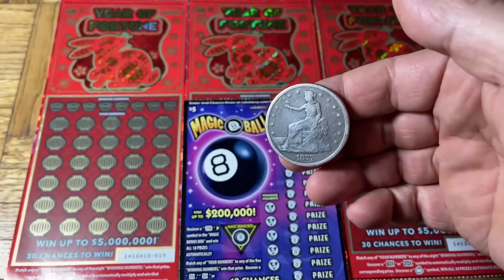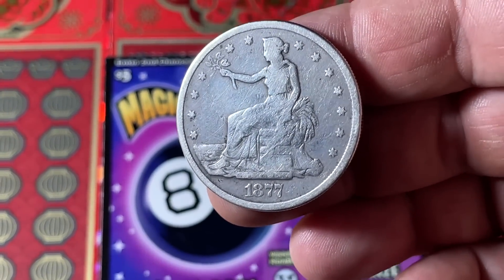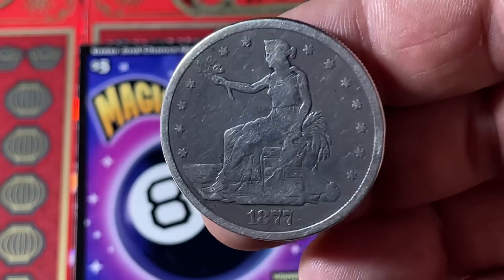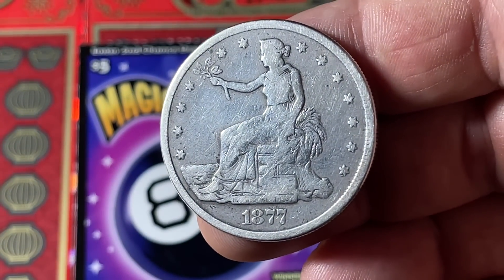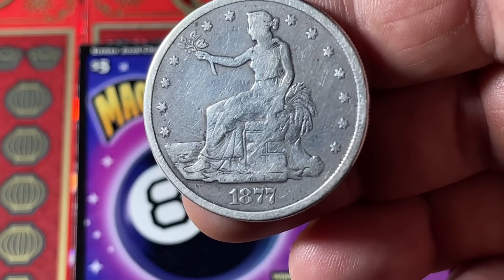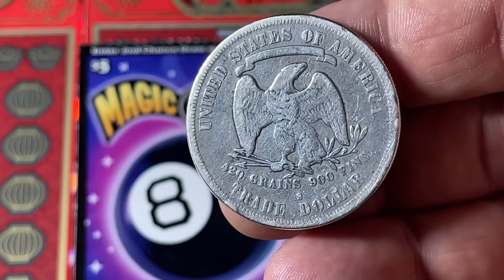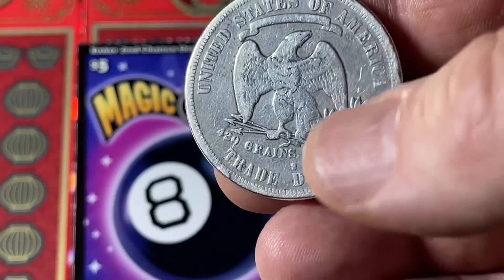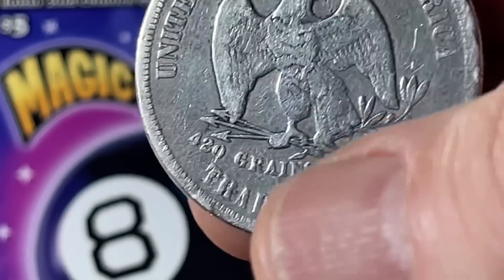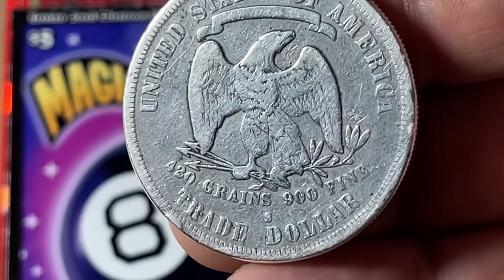This one always has history with us. It's a trade dollar and there is Lady Liberty sitting there — it's 1877, so it definitely has some years on it: 145, 146 years rather. This was minted primarily for trade with China, and you can see it's actually the only coin I know of in the United States that has the assay information right there: 420 grains, 900 fine. There's an assay mark too.